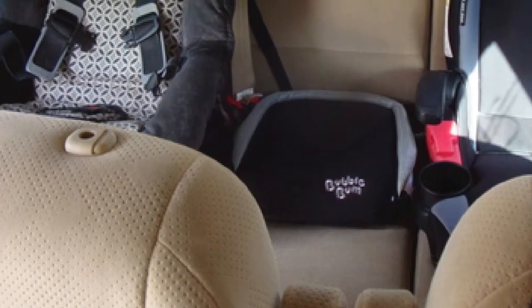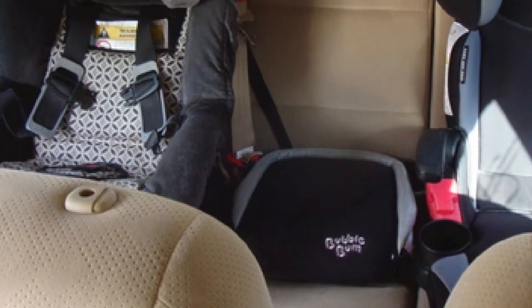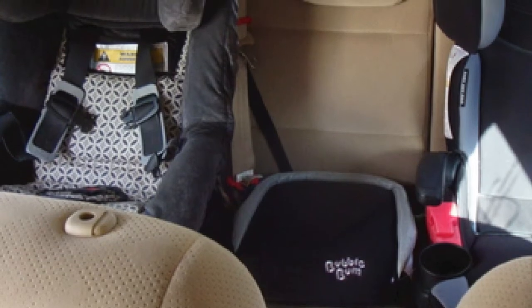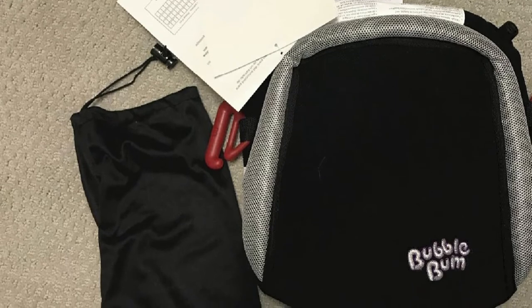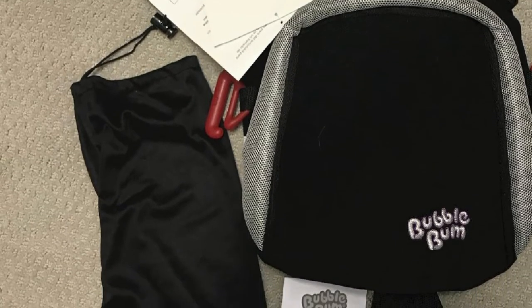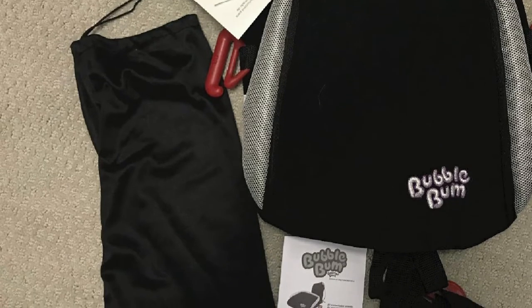What's genuinely appreciated is how convenient it is for travel occasions. Simply deflate it and roll it up, then inflate it before your Uber or rent-a-car arrives, and you have a backless booster ready to go. The BubbleBum Backless Seat is also exceptionally affordable for those traveling on a budget.